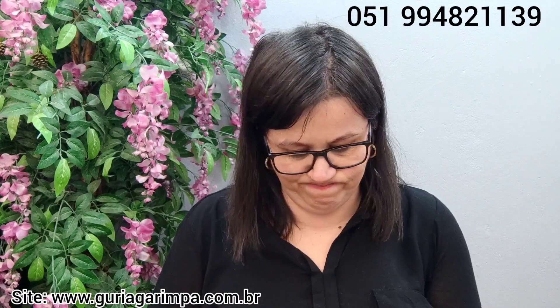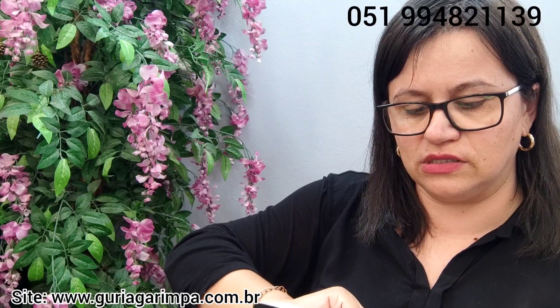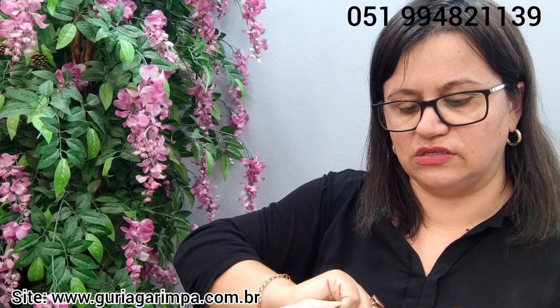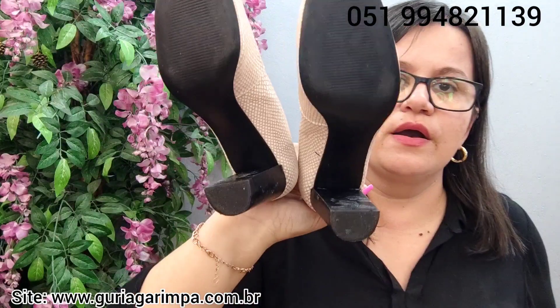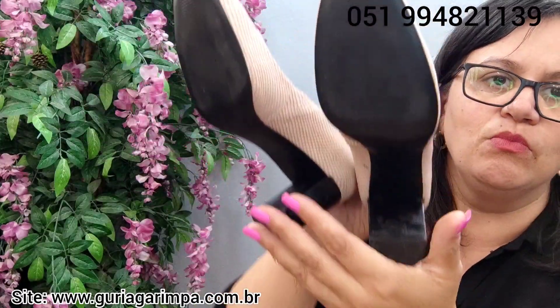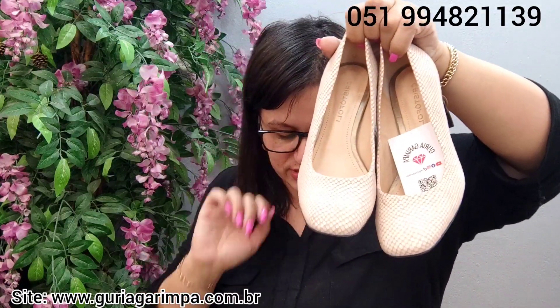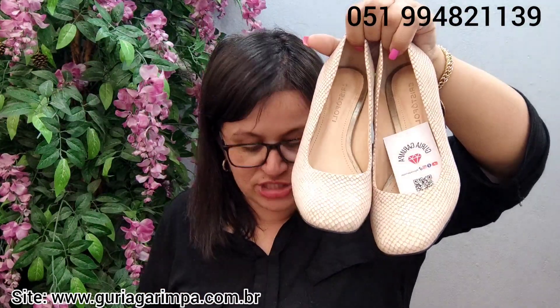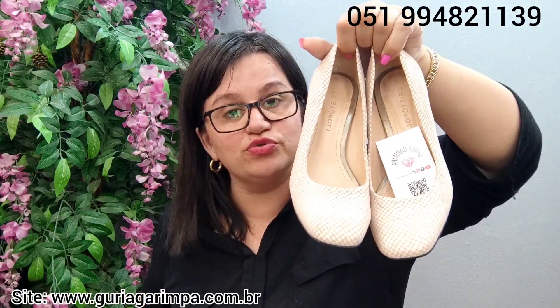A próxima lindeza, temos este sapato lindo, com biquinho quadradinho, da Cristófale. Tem um detalhezinho mais escuro, mas é alguma coisinha que sai — praticamente sem uso. Saltinho mais quadradinho, a cor é um nude meio escamadinho. Está muito bonito, muito elegante. Ele calça tamanho 35, tem 7 centímetros e meio de salto, está a 29 reais e é código 16.